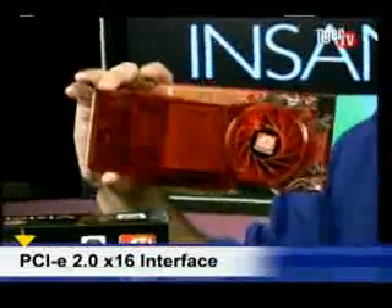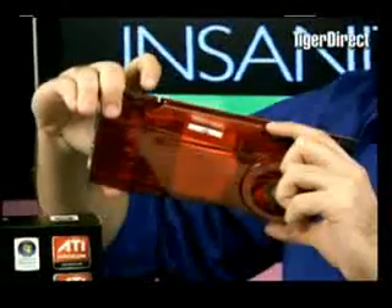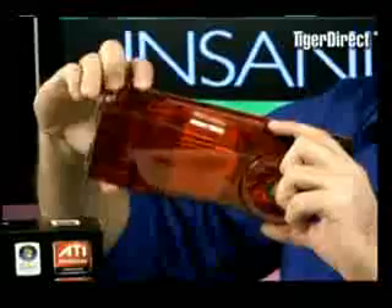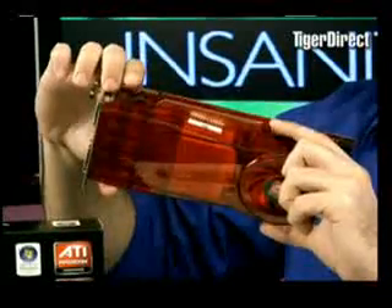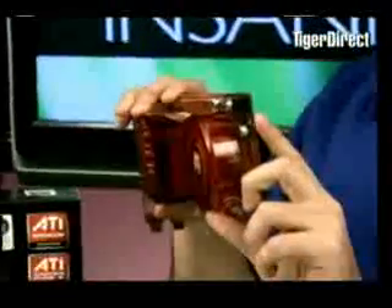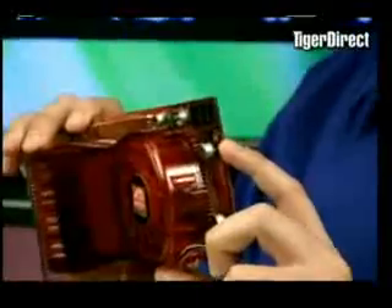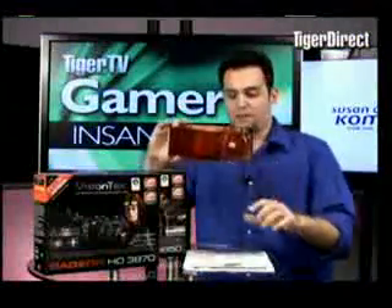It's PCI Express 2.0. Take a look at this card — it looks nice. You can see there's a large heatsink there. It stays cooler than the 2900 XT and it uses a lot less power. It only requires one 6-pin PCI Express connector. The 2900 required one of those and an 8-pin, so it required a lot more power.